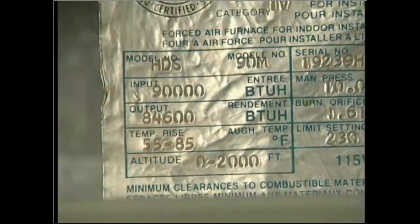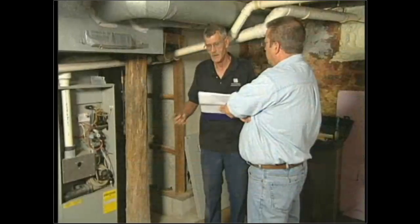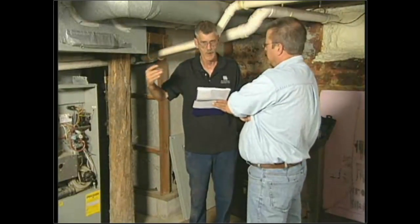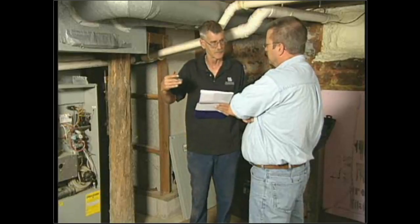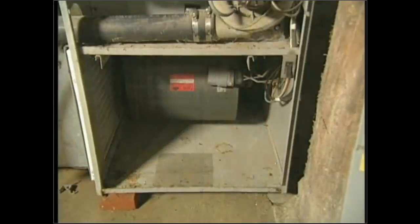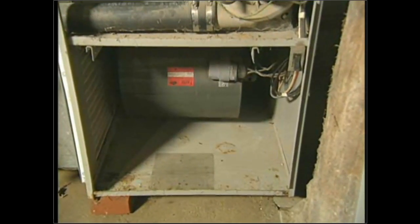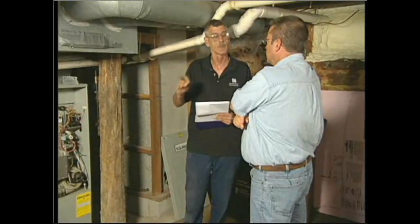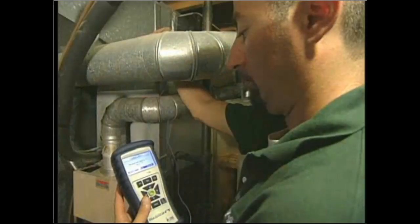Subtracting gives me the temperature rise — in this case, 46 degrees. I'll go to the nameplate, which gives a range the rise must fall within. This unit has to be between 55 and 85 degrees — so we're actually a little cooler than we should be. But we had a high CFM, which was just a hair high for the system, and our static pressure on the return was a little high. I could lower the fan speed slightly — still within parameters — which will raise the temperature rise, lower the static pressure, and give the homeowner warmer air with less noise.